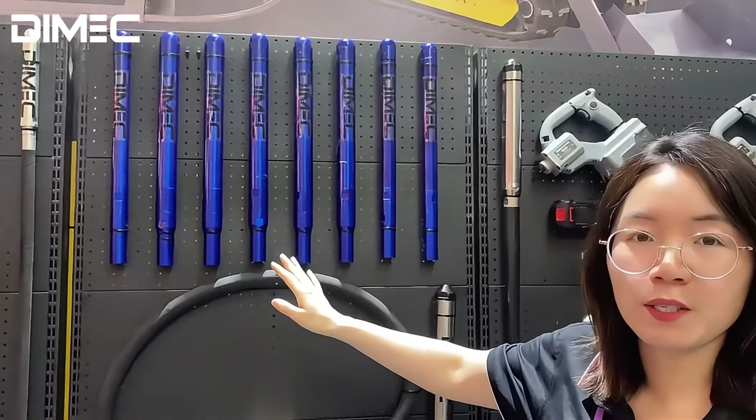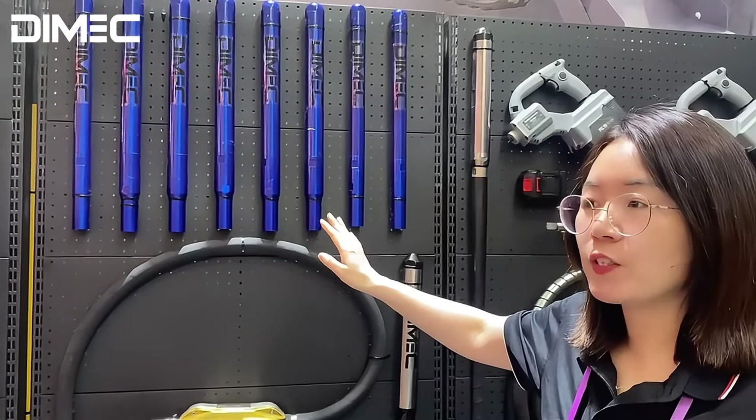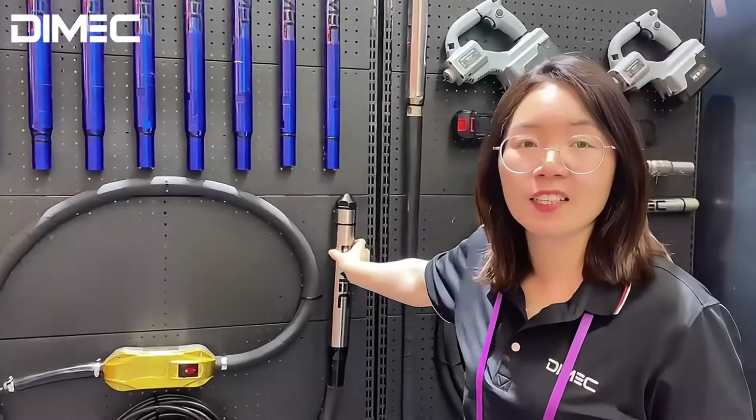We have 40mm propeller, 45mm, 50mm, 60mm, and 65mm — different sizes of the head available.